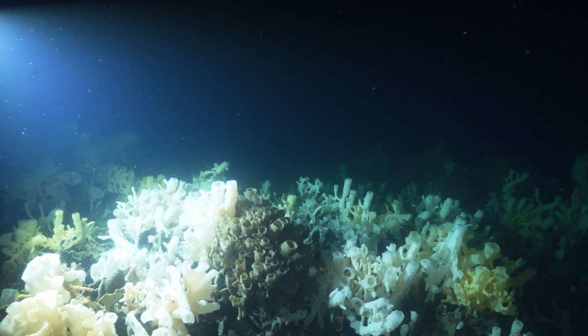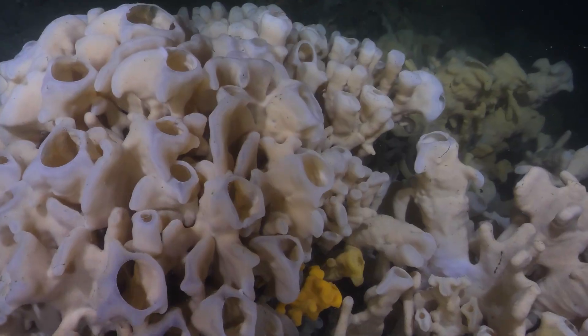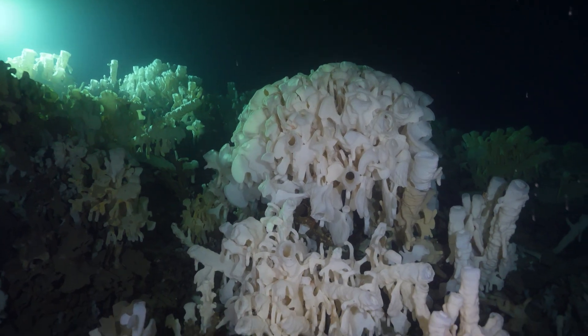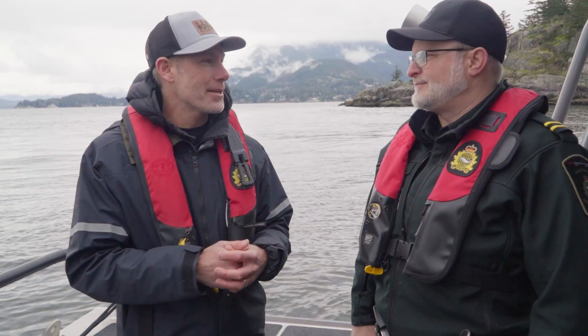It's everyone's responsibility. And if we all do our part, these amazing ecosystems can be around for future generations, and our kids and our grandkids can enjoy it.